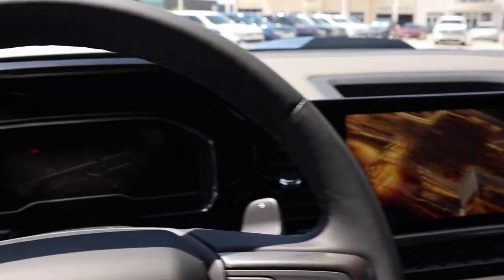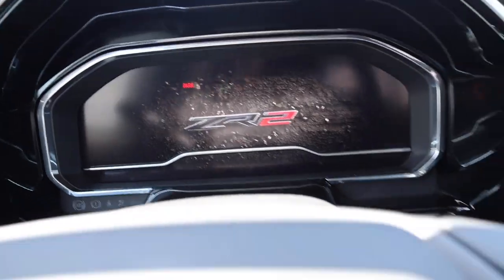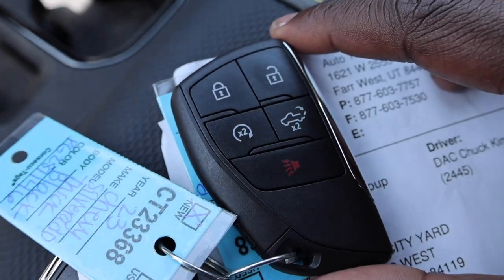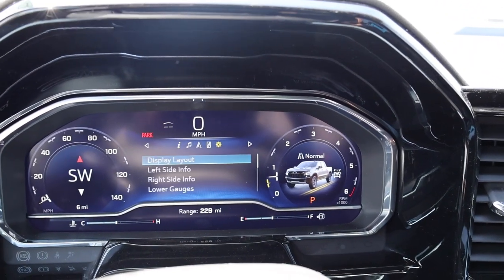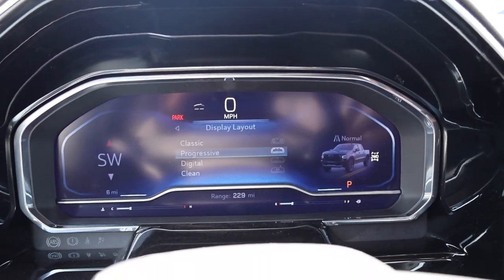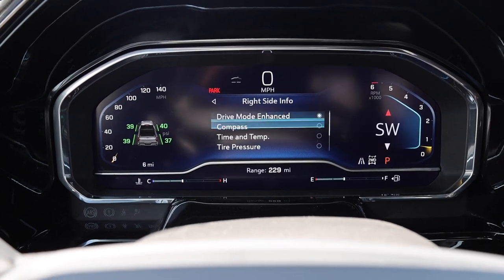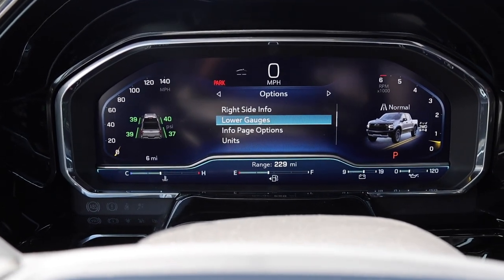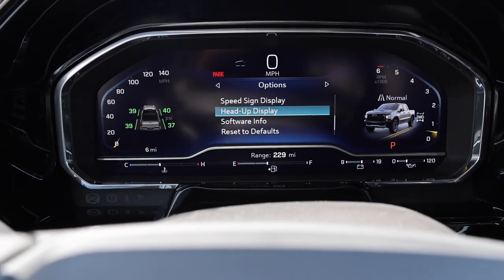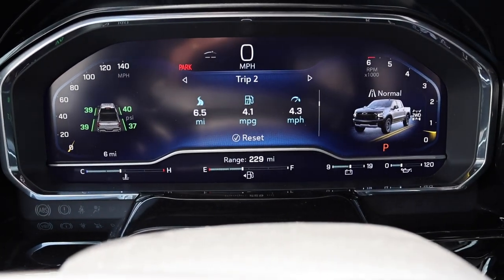Let's show some of the technology. Push button start — here are the keys. This is a full screen for your gauge cluster. You can actually adjust the layout, see specific things on each side, and change what you see below too. Very easy to update. You have other settings in there as well, and a lot of different information you can choose to see or remove from the menu.